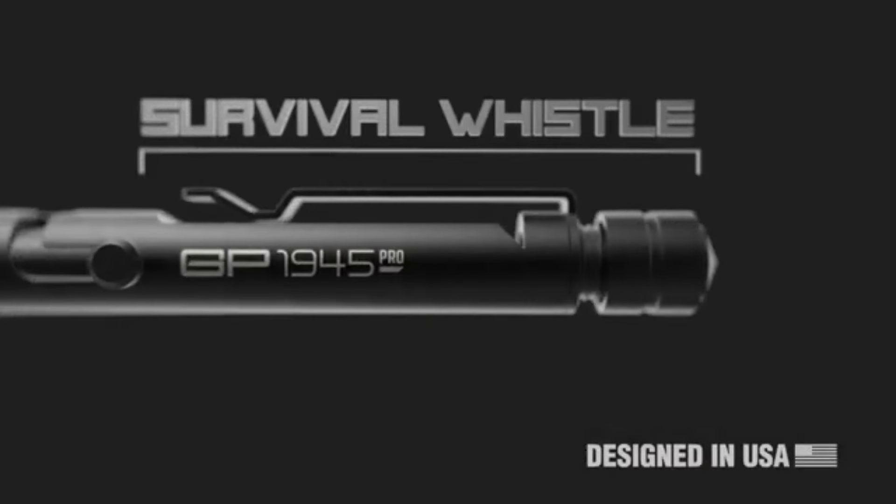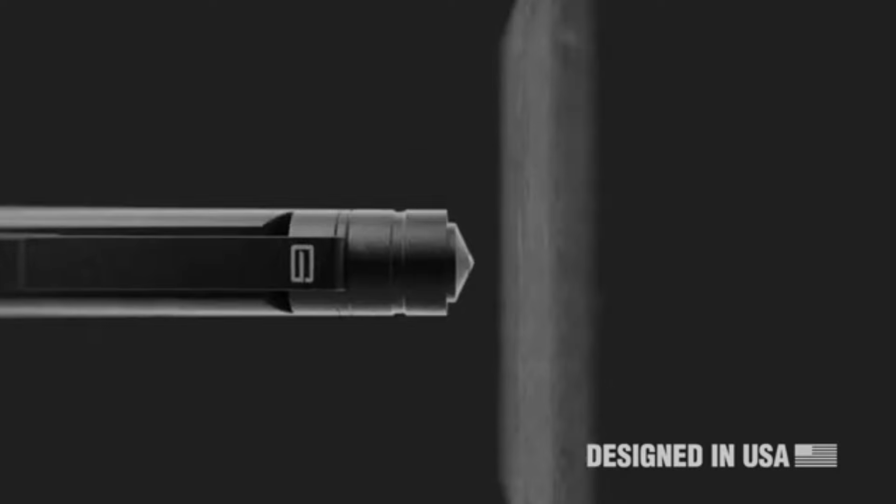Its sleek design and practical features make it an excellent addition to any survival kit or everyday carry collection.